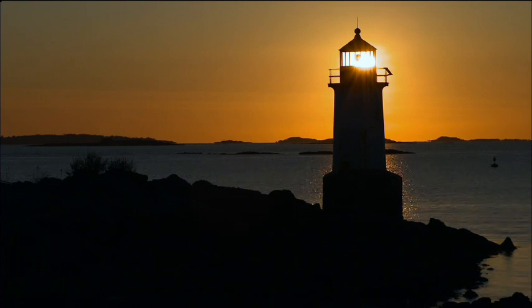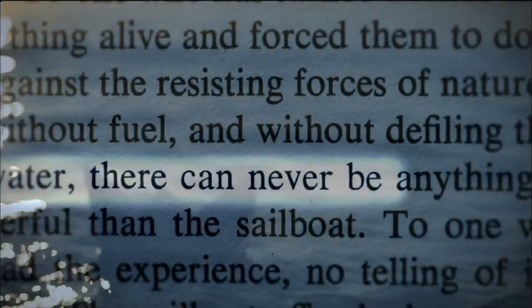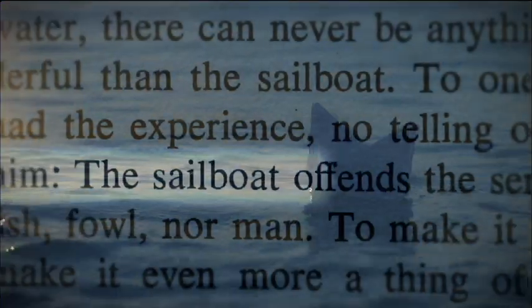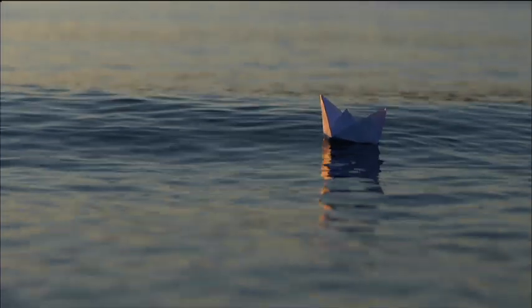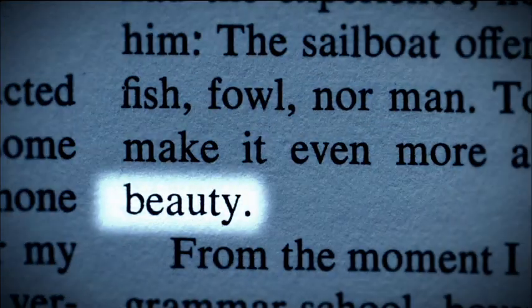But for all the technology, the science, and the sophistication, our fascination with gaining mastery over the wind and the waves is perhaps best summed up in the words of the visionary Bernard Smith: 'To one who has turned lifeless materials into a thing alive, there can never be anything more wonderful than the sailboat. The sailboat offends the senses of neither fish, fowl, nor man. And to make it go faster is to make it even more a thing of freedom and beauty.'